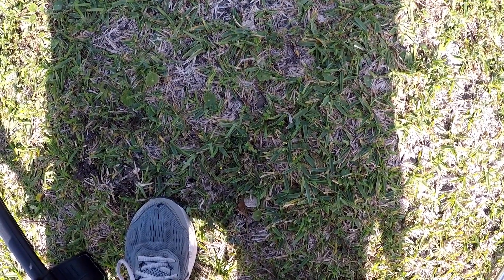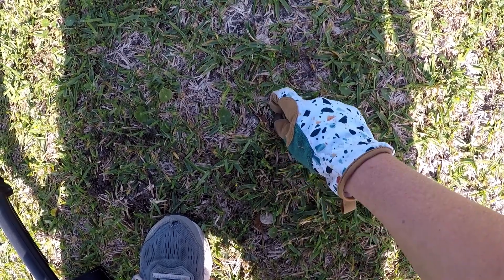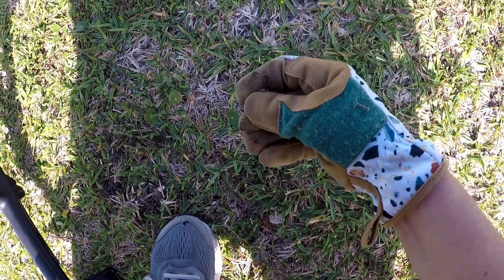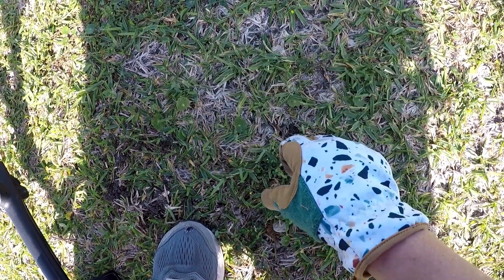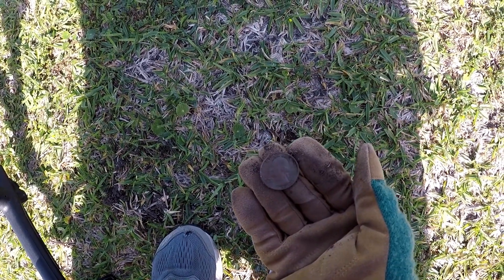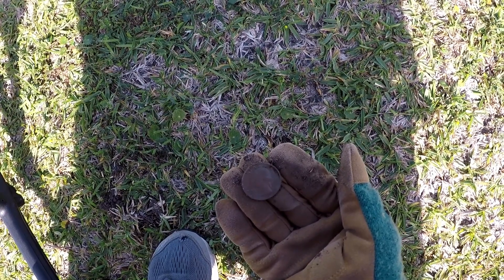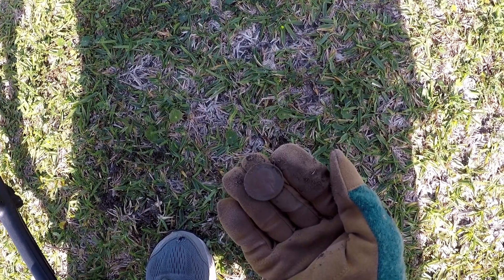I got another quarter signal and look, there she lays. I like it when I don't have to dig. Let's see what year this thing is — '81. I will sure take it. Thank you all for watching. Let's keep going, see how much more change we can find.